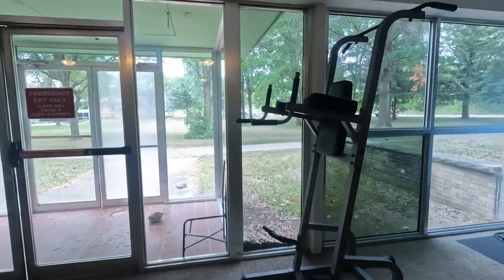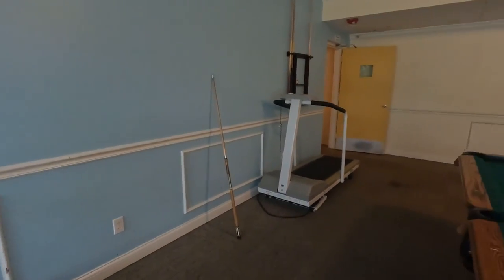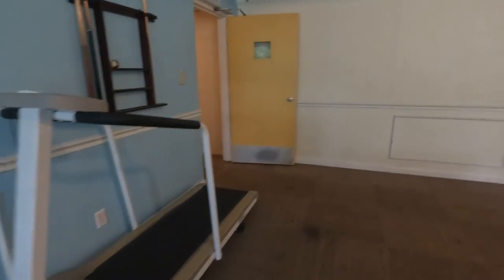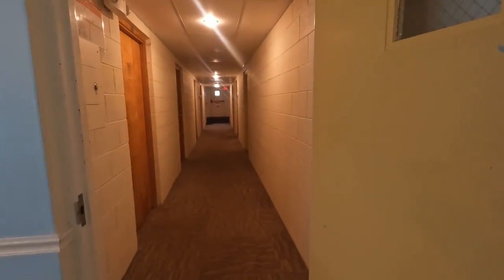There are gym equipment, a treadmill, snooker, pool table — if you're into those kinds of things — and another treadmill as well.